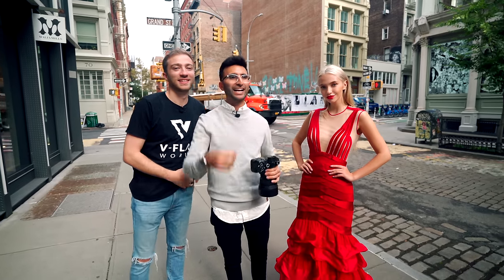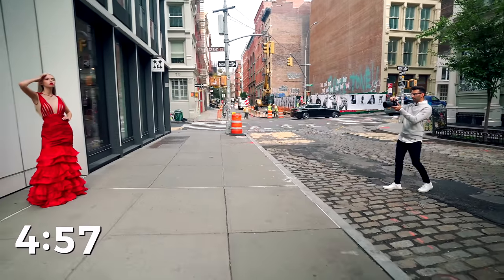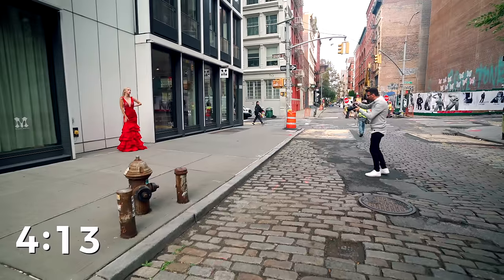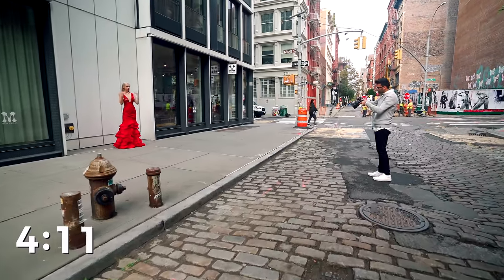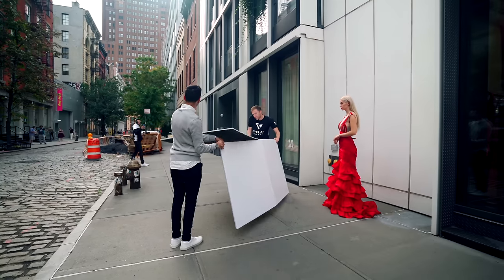Five minutes on the clock. 85 — back up, back up, back up. I like the background, I like it all. I think we just need to add some V-flats.